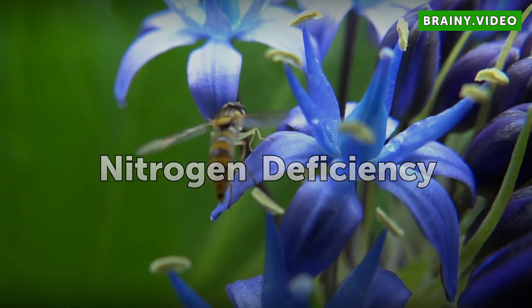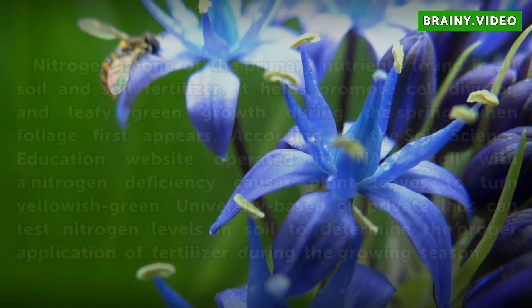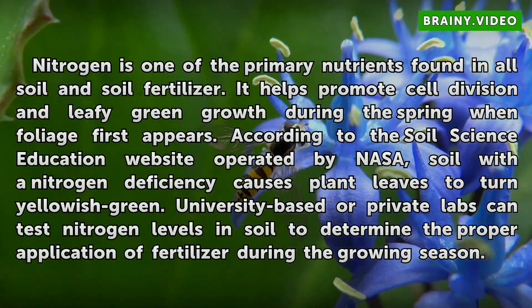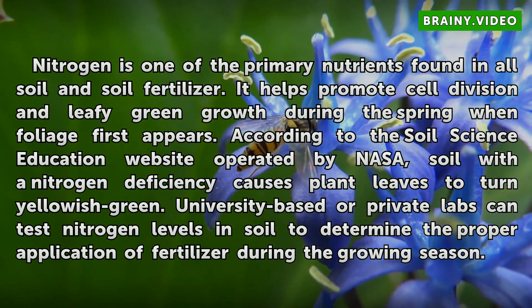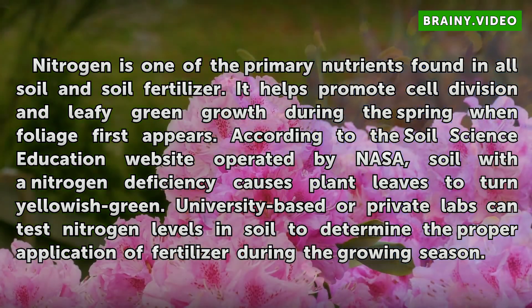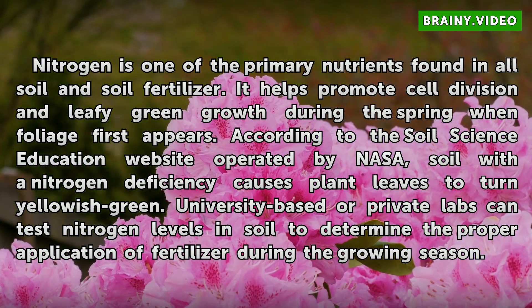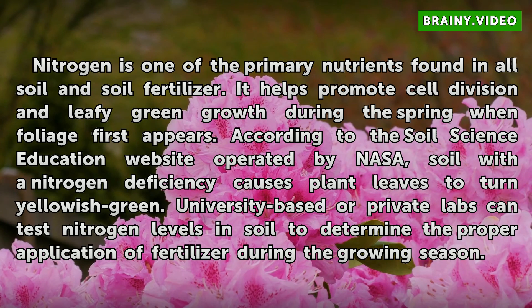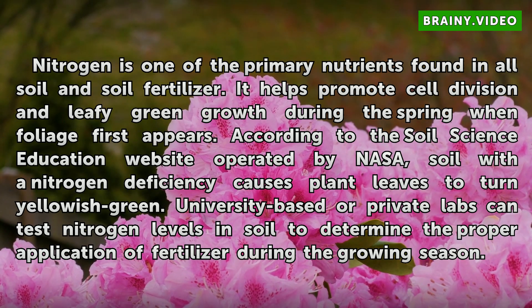Nitrogen is one of the primary nutrients found in all soil and soil fertilizer. It helps promote cell division and leafy green growth during the spring when foliage first appears. According to the Soil Science Education website operated by NASA, soil with a nitrogen deficiency causes plant leaves to turn yellowish-green. University-based or private labs can test nitrogen levels in soil to determine the proper application of fertilizer during the growing season.